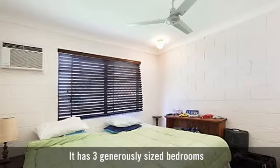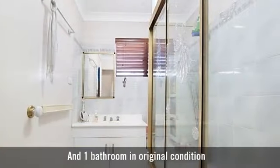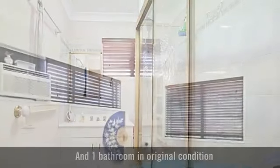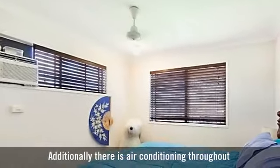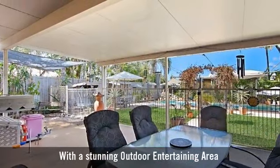It has three generously sized bedrooms and one bathroom in original condition. Additionally, there is air conditioning throughout, with a stunning outdoor entertaining area.